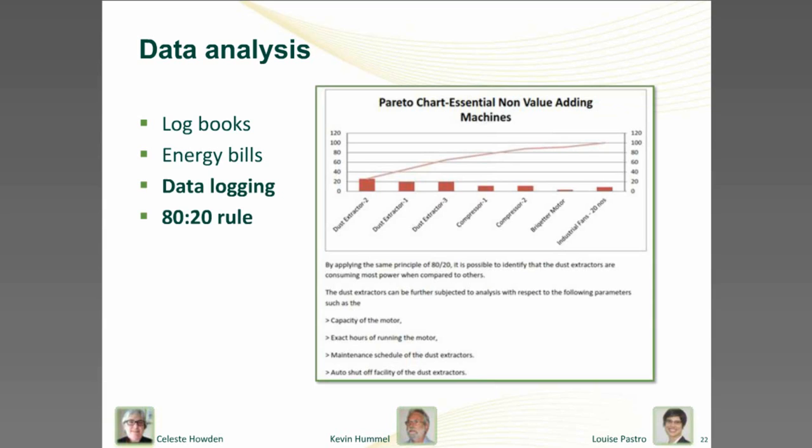Or maybe you go down the path of data logging. One company put data loggers onto their conveyor belts, which gave them a really good feel for the amount of energy each process was using, allowing them to identify which were the areas of high consumption. Typically here the 80-20 rule applies — we can expect something like 80% of our losses from 20% of our processes. So if we can identify that 20%, it gives us better bang for our buck.